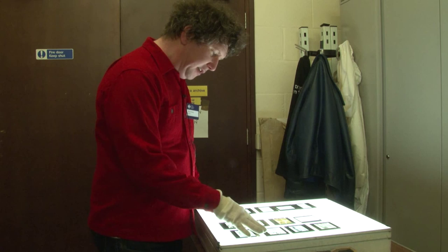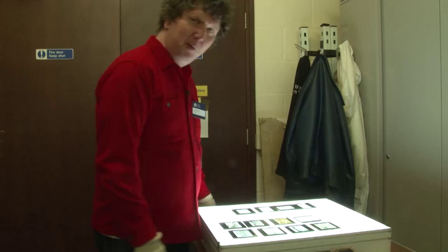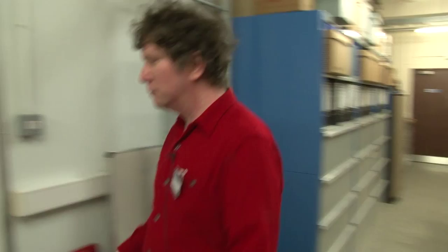There's a series of photographs of safety testing, and this photo shows a foam model of a person being crushed under the front wheel of a bus. We're now in the temperature and humidity controlled negative store.